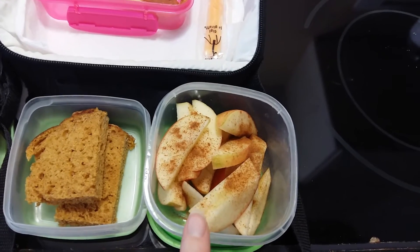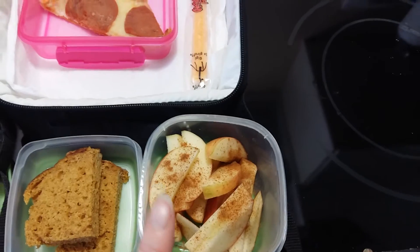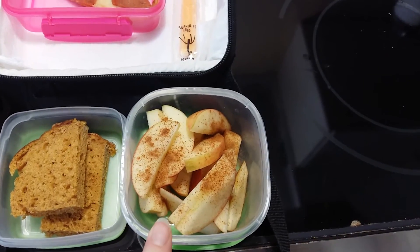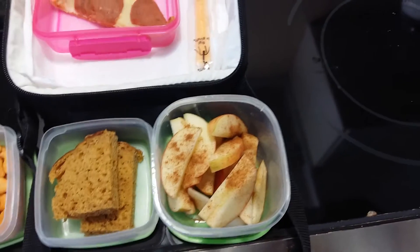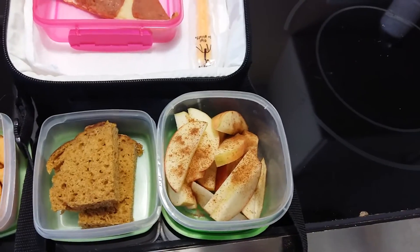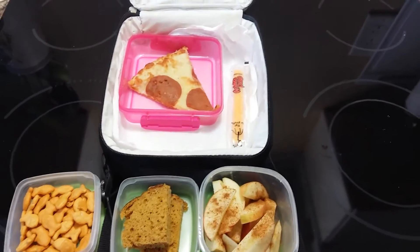If you've been watching my channel for a while, you know that usually she just gets a whole apple in her lunch. But the last couple days she's been asking for apples with cinnamon just as a snack at night, so I figured I would put it in her lunch today too. So there is her lunch for the day.